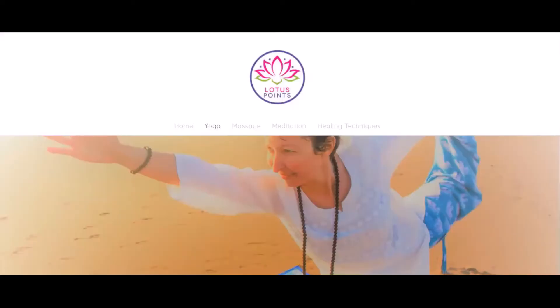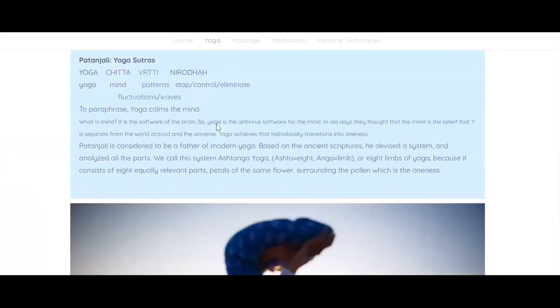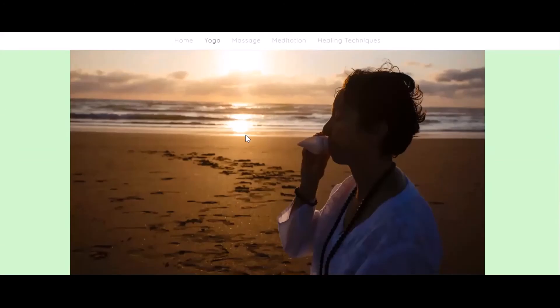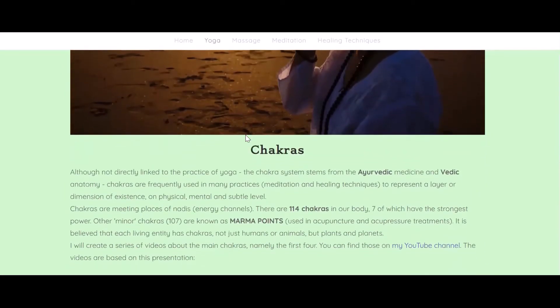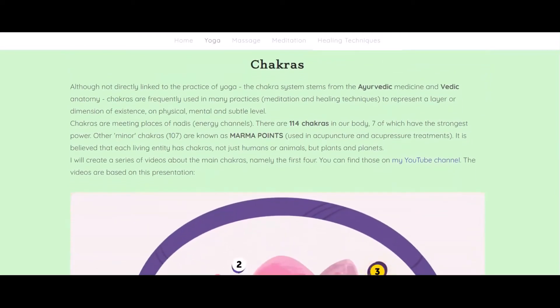Hello everyone, we're back on my website lotuspoint.com in the yoga section. Let's go down to our lovely presentation. I would like to repeat that there are not only seven chakras but much more than that, but because these seven are the strongest ones, we are going to talk about just them.